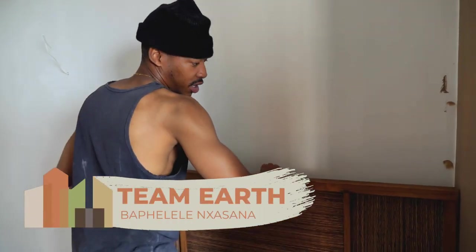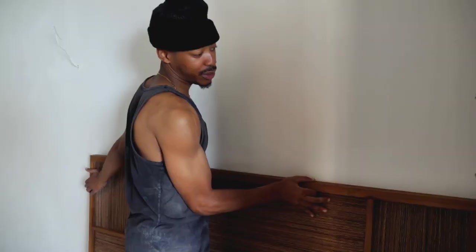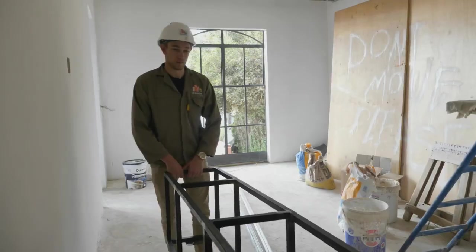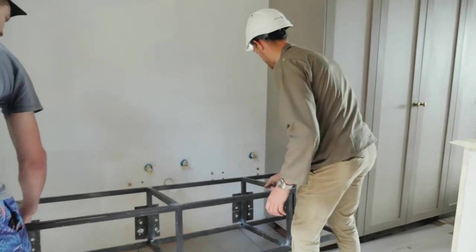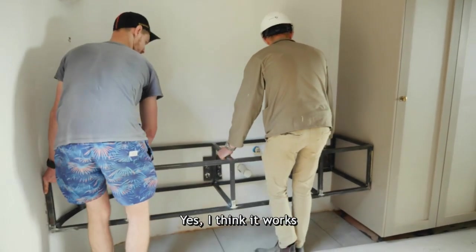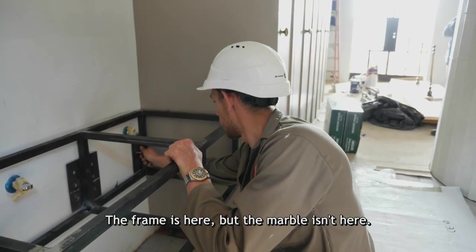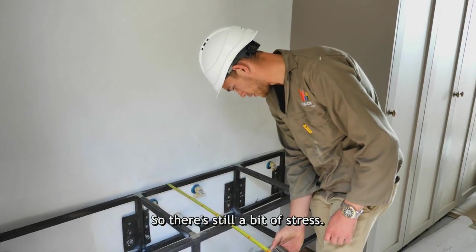The DIY headboard was longer than intended and needed to be cut down. The vanity has now arrived and it's a moment of truth to see if it still fits. It seems to work, but the marble isn't there yet, so there's still a bit of stress with that element outstanding.